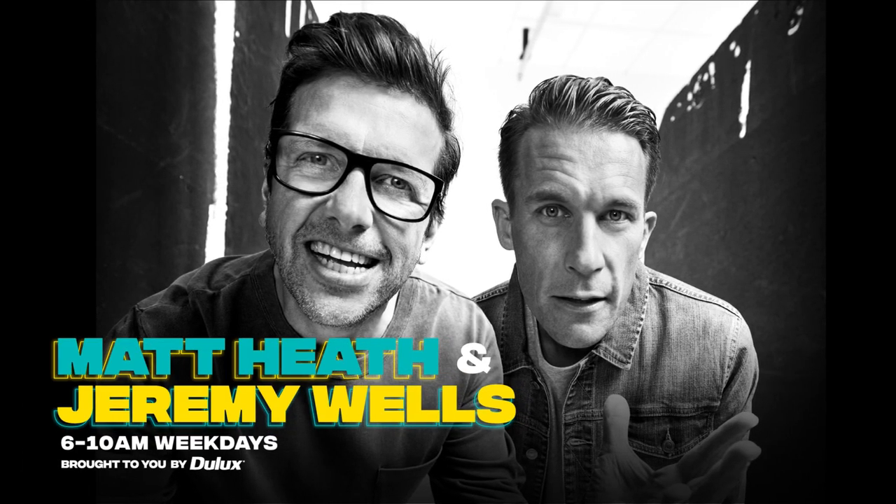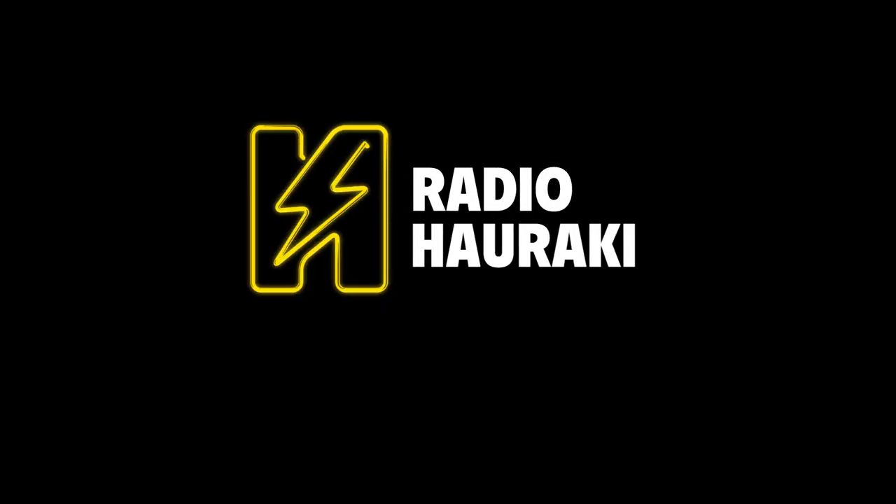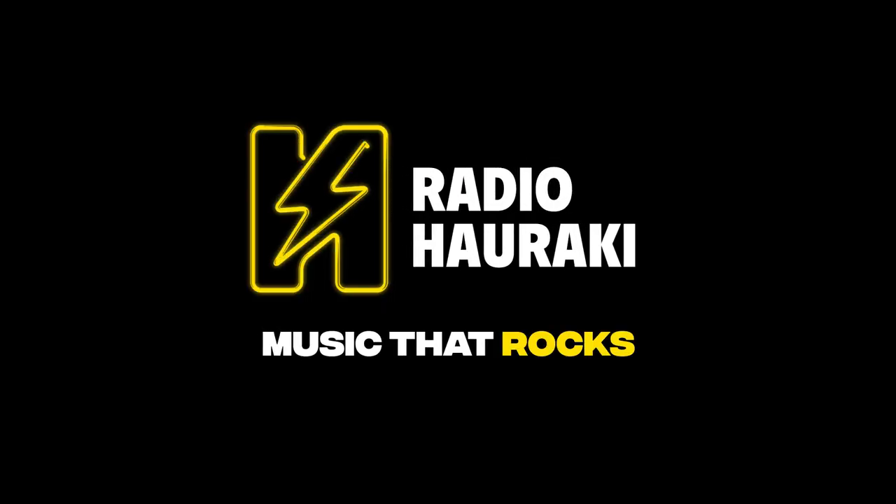Hauraki Breakfast. It was Matt Heath and Jeremy Wells. Radio Hauraki.